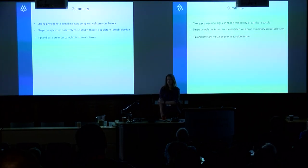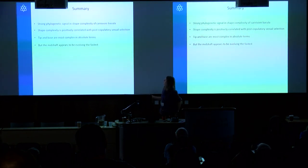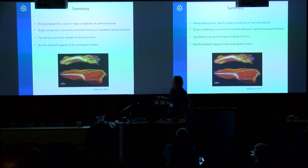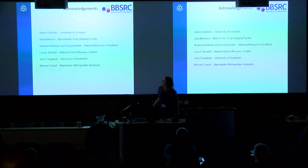To summarize: we set out to test whether the shape complexity of the carnivore baculum is correlated with the strength of post-copulatory sexual selection, and it does seem that it is. We've had to develop this new technique using alpha shapes to test that. In absolute terms the tip and base have higher complexity values, but interestingly the mid-shaft appears to be evolving the fastest. This ties in nicely with results colleagues have found working on bat penises, where CT scanning of erect bat penises suggests the baculum is protecting the urethra to ensure sperm delivery — something we see in bats as well.